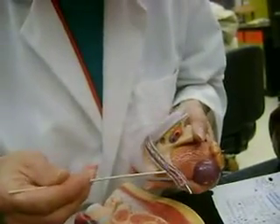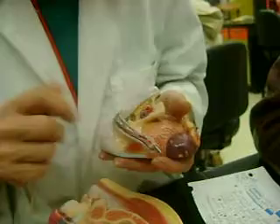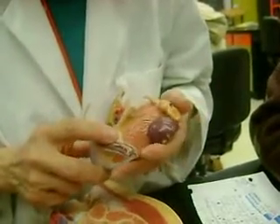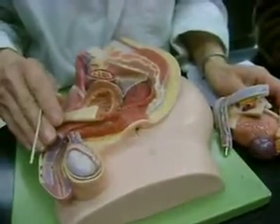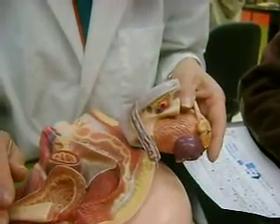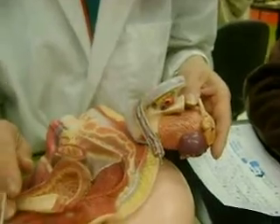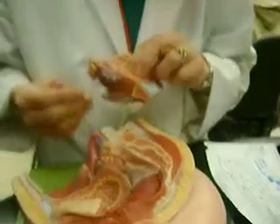The blue is the pampiniform plexus. The red is the testicular artery. The pampiniform plexus is the blue. The red is the artery. Cremaster muscle is right back here.